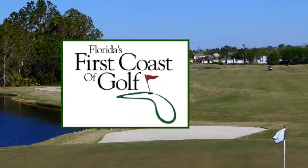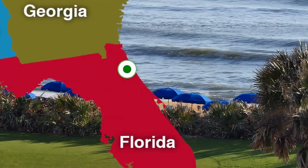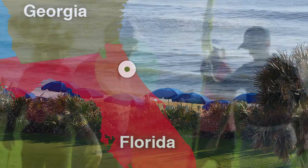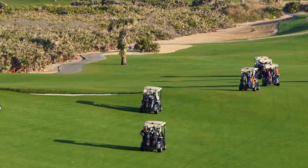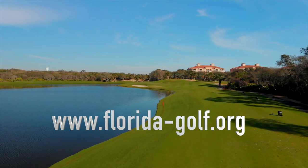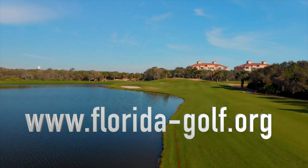Florida's First Coast of Golf covers a vast territory — all the way north from the Georgia line down through Flagler County. When you're at Hammock Beach Resort, you've got plenty of golf without having to go very far, enough to keep even the most avid golfer busy on a 7, 8, 10, or 12-day golf trip. You can find all these courses at www.florida-golf.org.